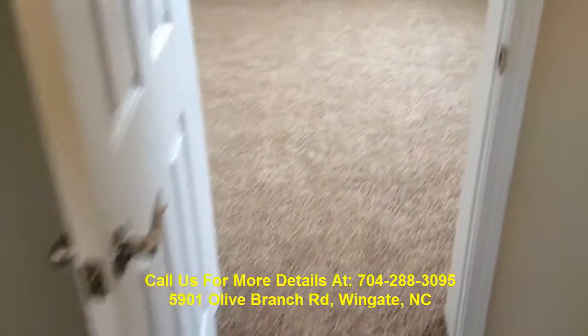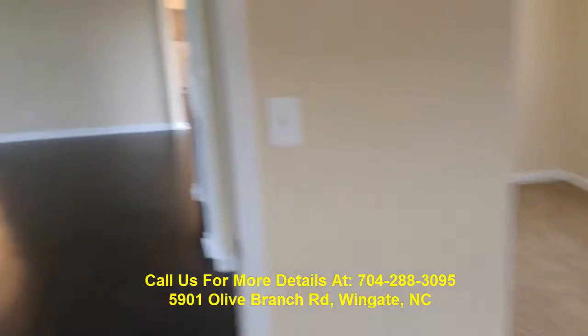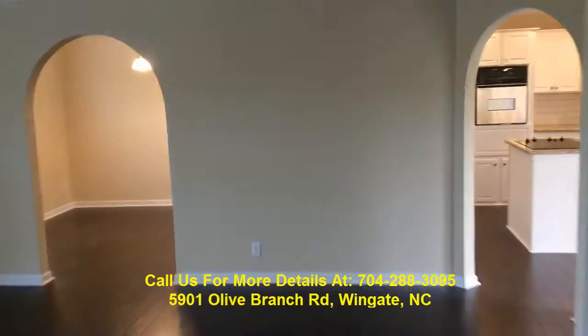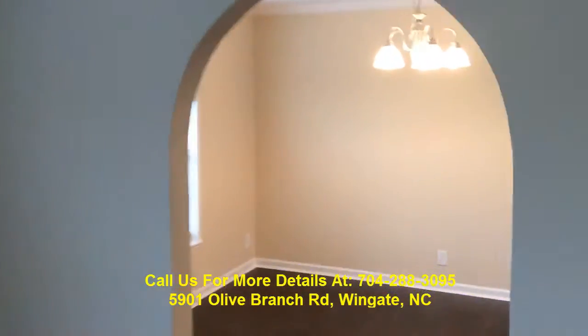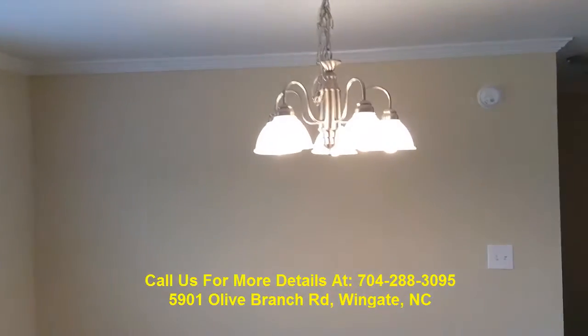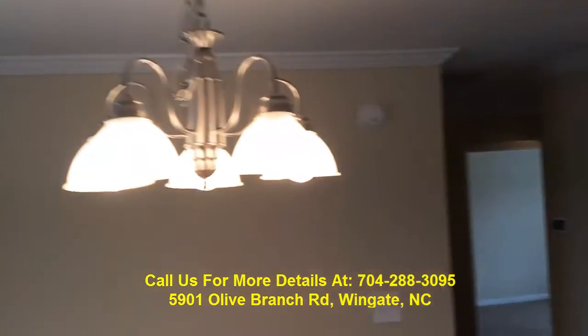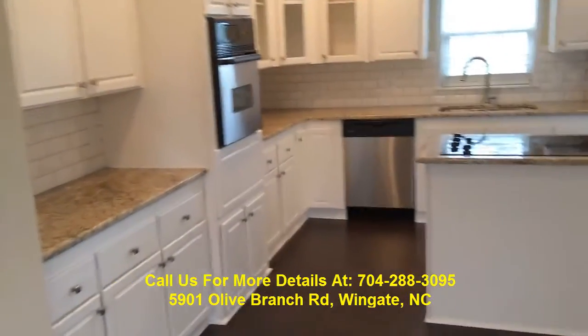Now we're going to cruise back out to our main living area. We've got an archway through to the formal dining area — once again, nickel fixtures and crown molding. As you can see, everything's been freshly redone.